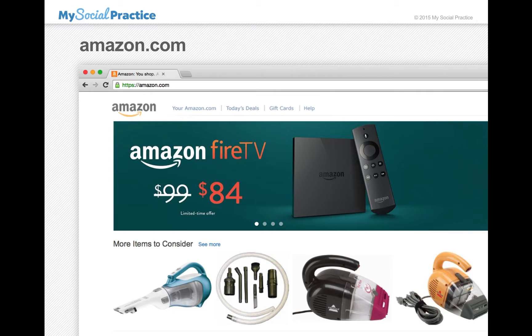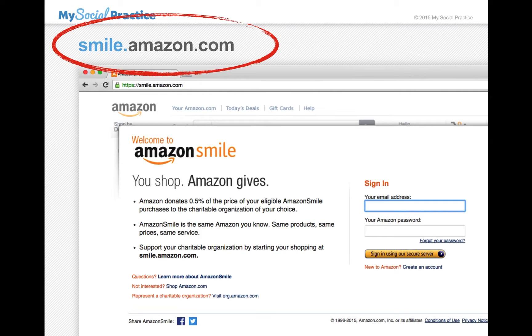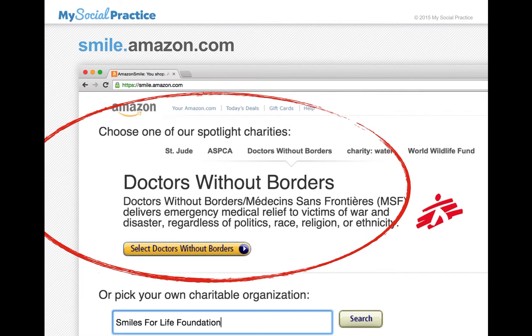So here's the idea. Next time you go to Amazon to purchase something, instead of going to Amazon.com, add the word Smile before — Smile.Amazon.com. It'll take you to a different login page and you can sign in just as you normally would, and then one half of one percent of all eligible purchases will go to Smiles for Life.